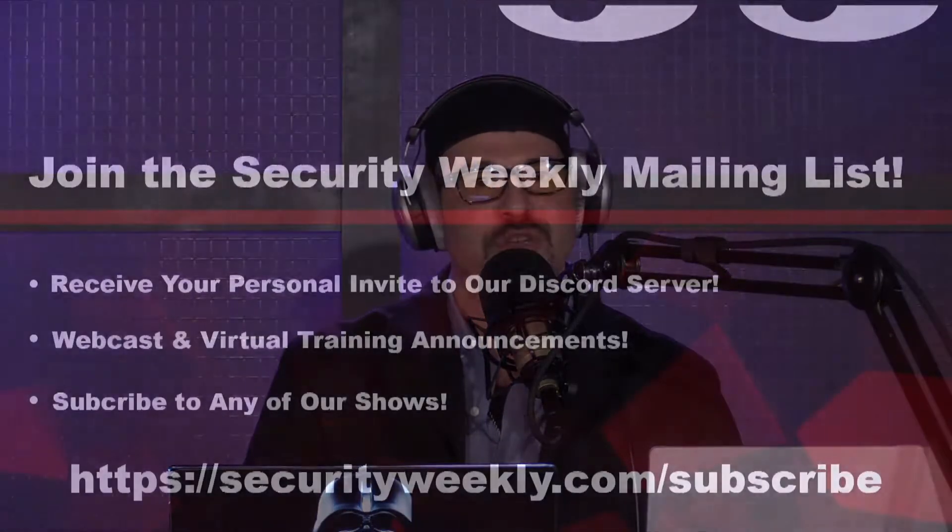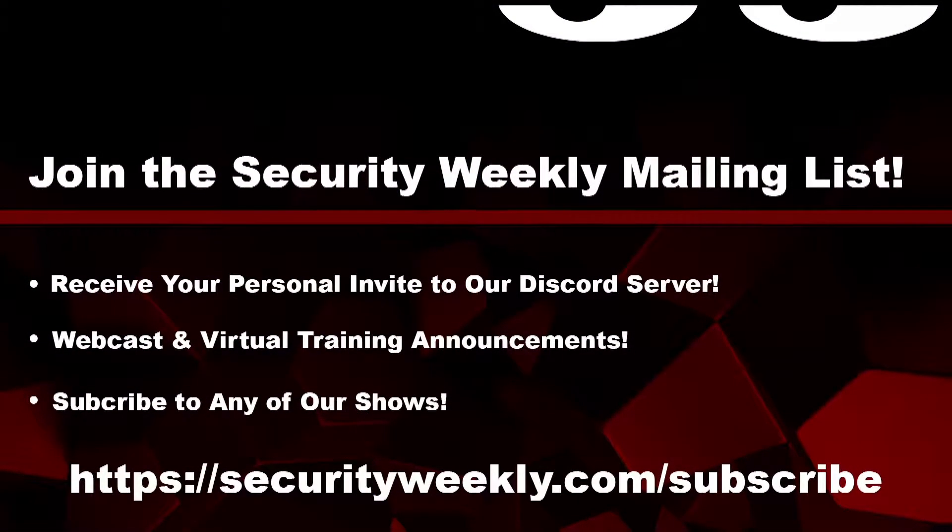Would you like to have all of your favorite Security Weekly content at your fingertips? Learn about upcoming webcasts and technical training, or just wish you could hang out with the Security Weekly crew and community? Visit securityweekly.com/subscribe, where you can sign up for our mailing list, join our community Discord server, and subscribe to all of the shows on the Security Weekly network.